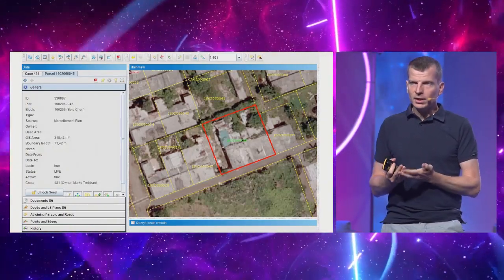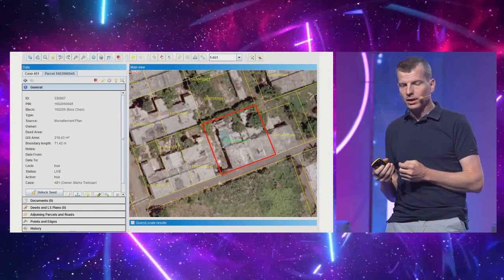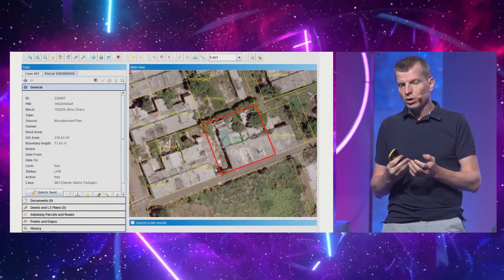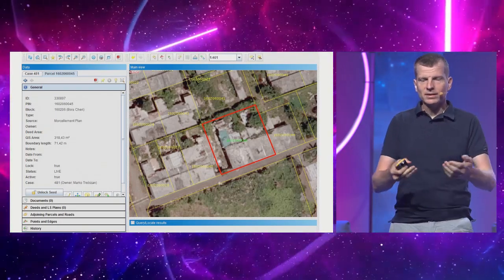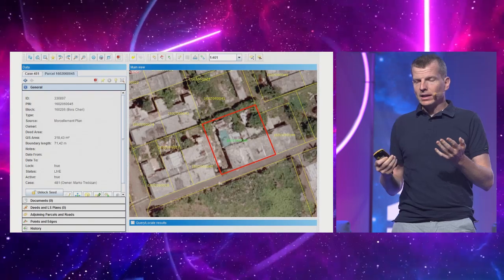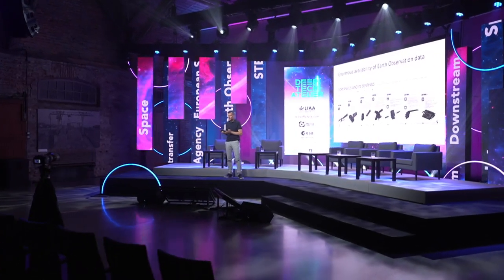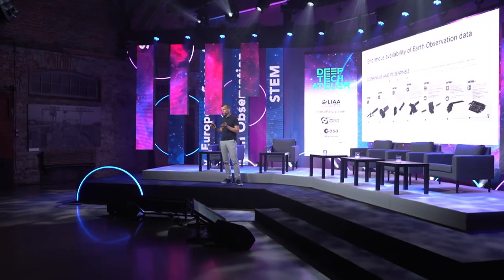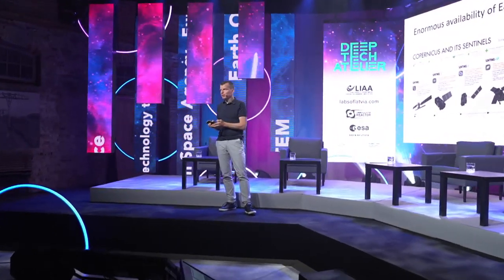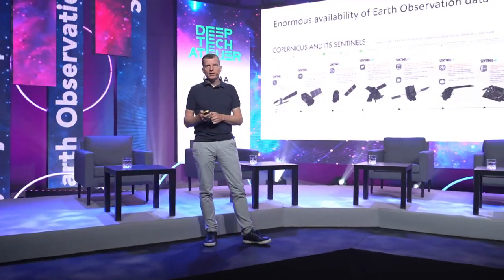We had a project in Ghana where we built a system to maintain their land administration data. When we finished, we realized they didn't have any data. That's typical in these programs — they build a system but don't think about the essentials. Without data, our system is useless. That was just when Sentinels were launching. We knew Sentinel's resolution wasn't good enough to identify a parcel, but you could still identify built-up areas — definitely something, whereas they had nothing at all. So we said, let's give it a try.